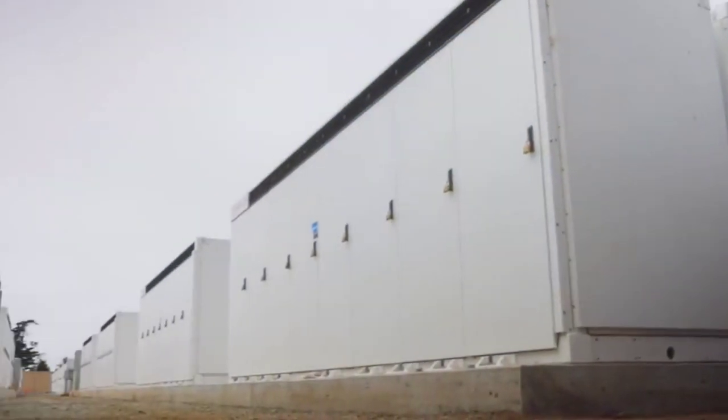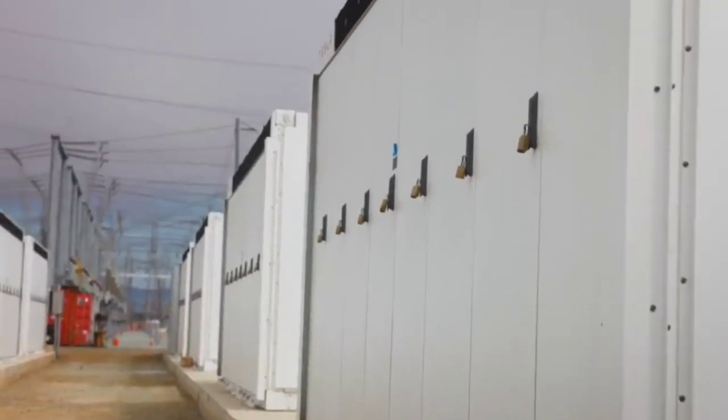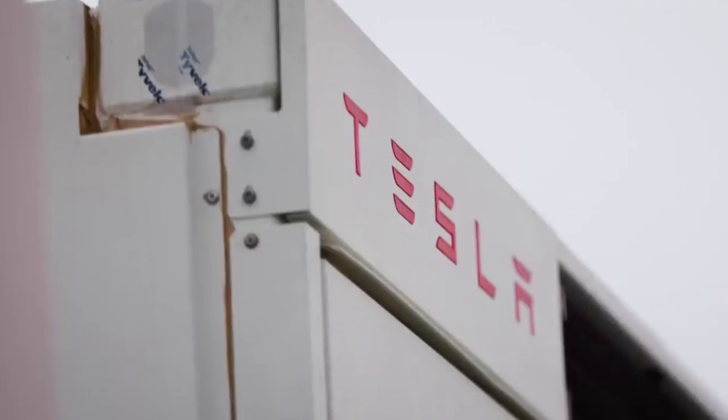Tesla started making 4680 dry cells this year, first in a pilot plant near its Fremont, California facility, and more recently at its new international headquarters in Austin, Texas.